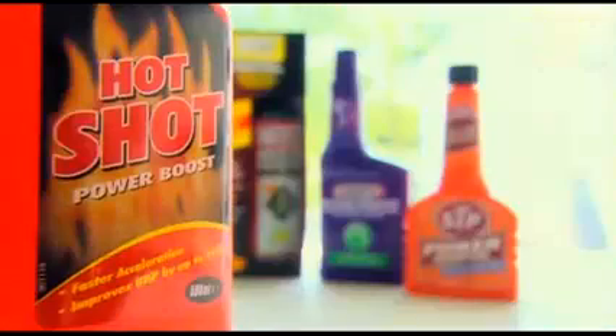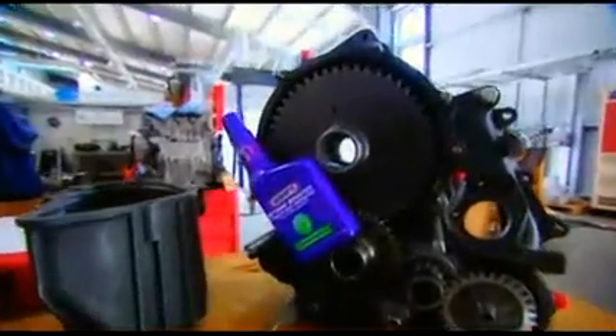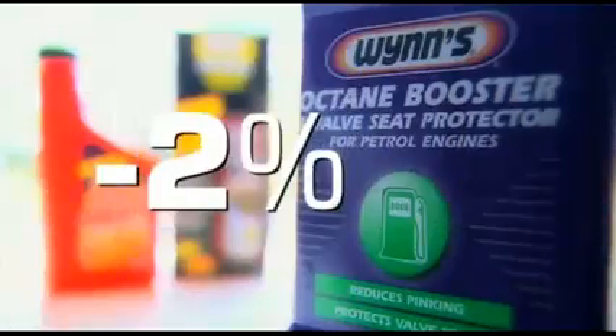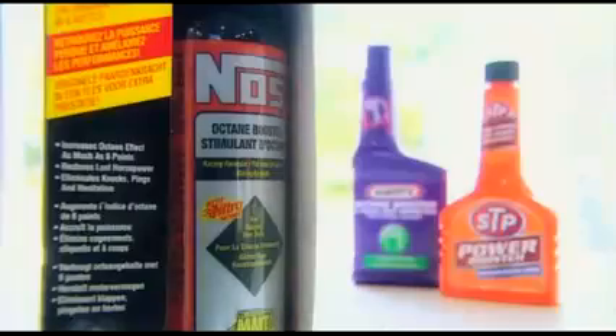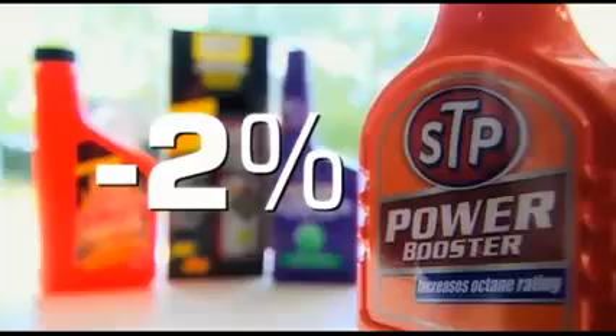Well, it's not Nitrox Hot Shot. It may say on the bottle it can improve BHP by up to 10 percent, but here it actually reduced power by two percent. It was a similar result with Wins Octane Boost — it claims to improve acceleration, but peak power was again down by two percent. What about the expensive racing-only additive from Nos? It reduced power by two percent as well. Which leaves STP's Power Booster — like the others, it caused a two percent drop in power across the rev range.